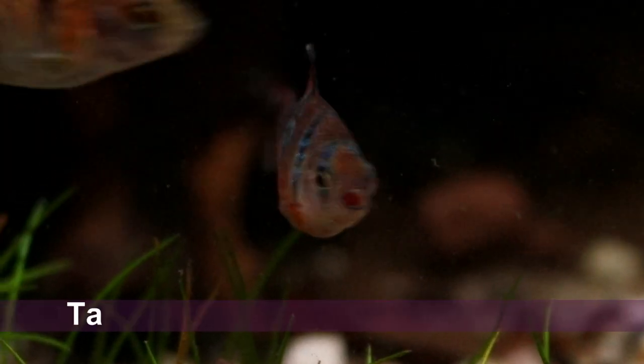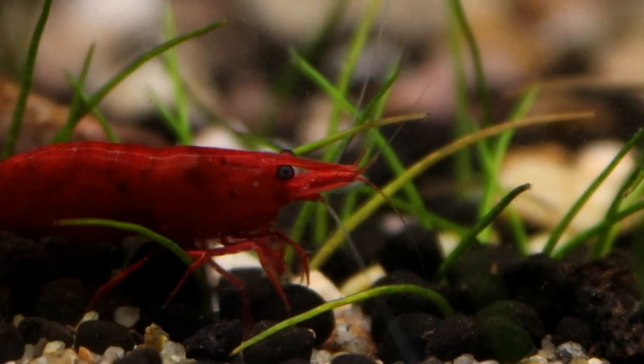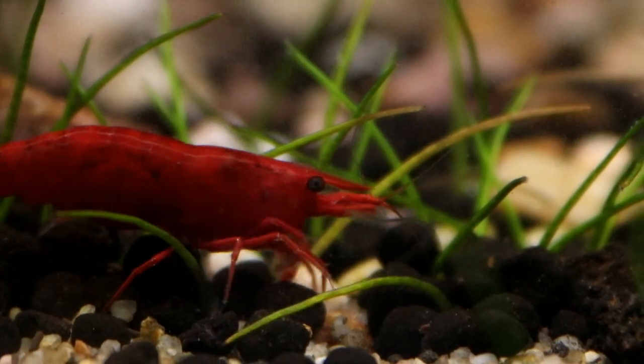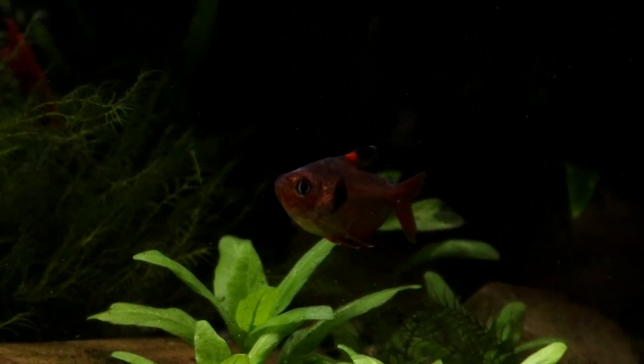Just make sure that those other fish you're keeping them with are fairly peaceful. Very boisterous fish, or those which nip fins, can cause a great deal of stress to your otherwise very docile phantom tetras, and this will lead them to hide even more, unfortunately.